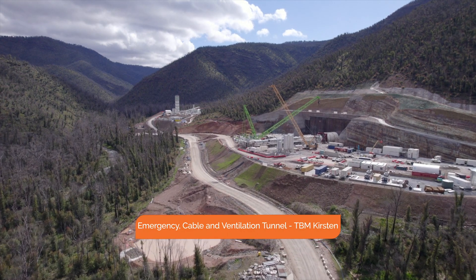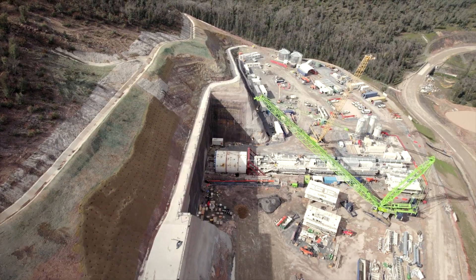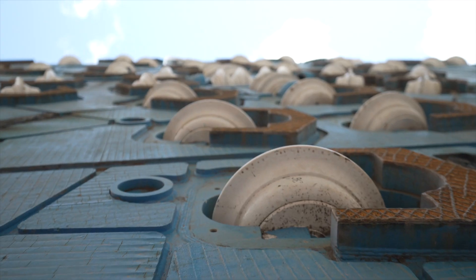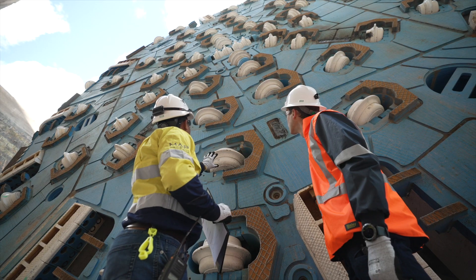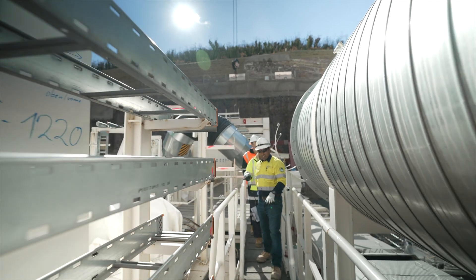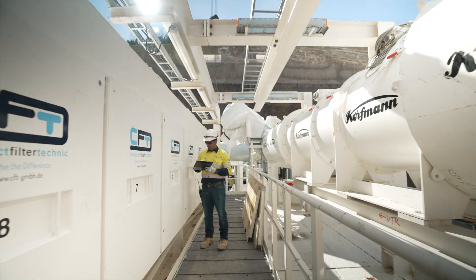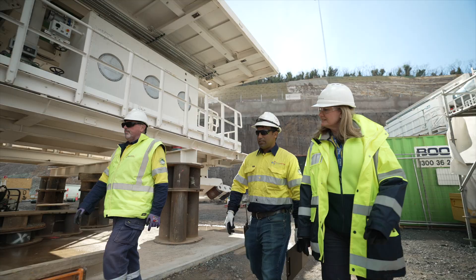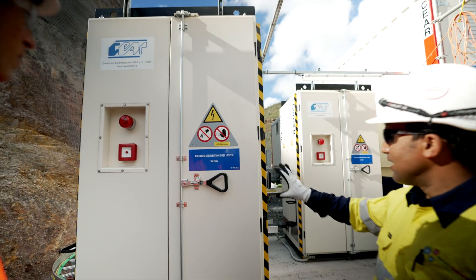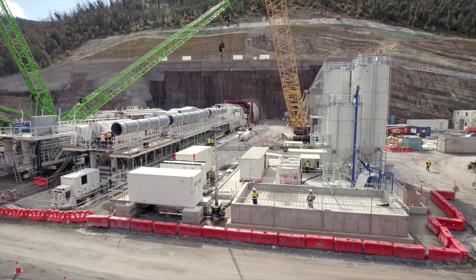TBM Kirsten is looking good and we're preparing for it to be commissioned. This machine will excavate the emergency cable and ventilation tunnel. With the shields, cutter head and segment erector in position, the mechanical install is near complete. There are five trailing gantries installed and the work crews are focusing on hydraulic and electrical fit-out activities before energisation and commissioning. Six more trailing gantries will be added progressively during the TBM launch. Installation of high voltage power supply is complete and the grout plant and other support services are also well progressed.